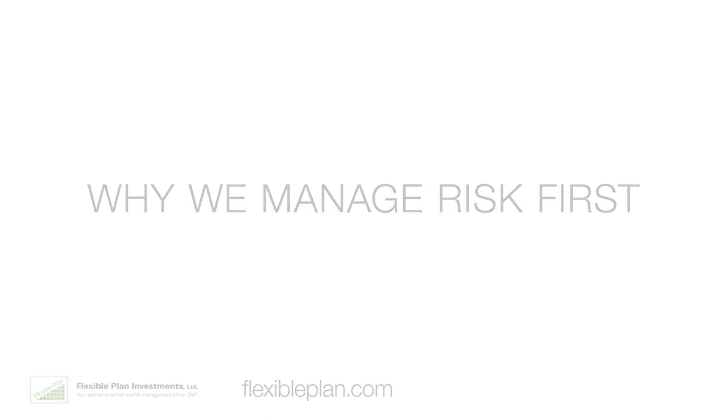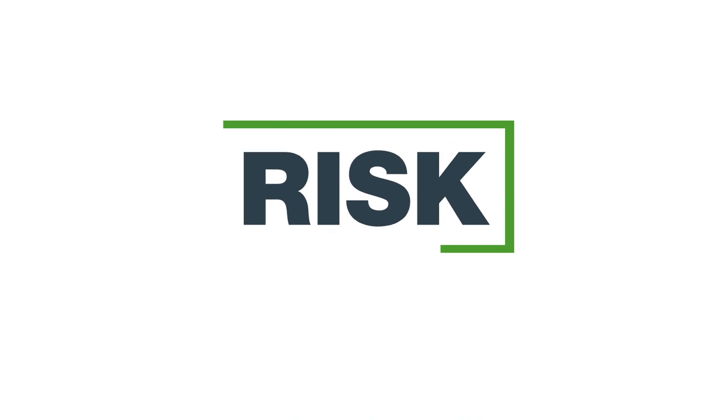At Flexible Plan Investments, we believe the key to successfully building wealth is to manage risk first.